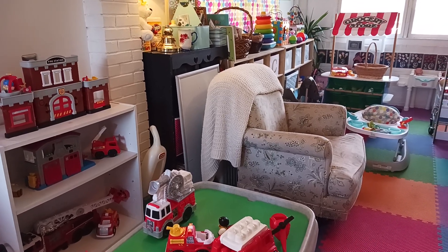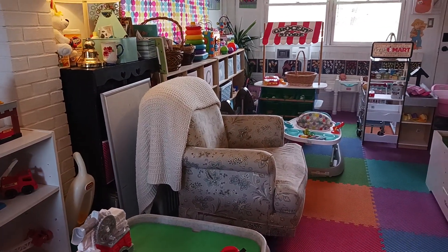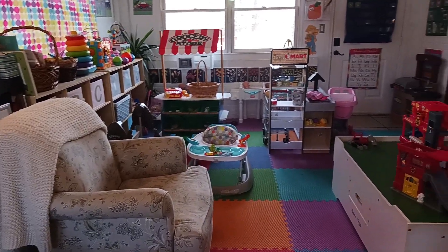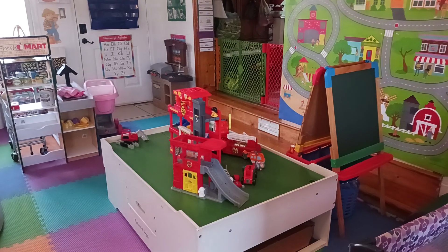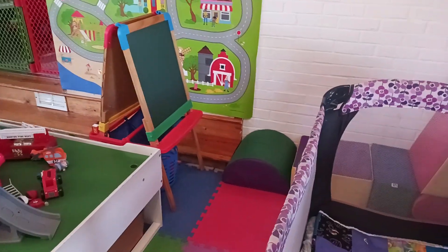Hi y'all, this is Sonia Meadows with Apple Tree Home School Academy and Apple Tree Home Day Care. You know how when you think you've got things figured out and then you change your mind the very next day? Well, welcome to my world.